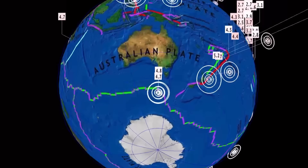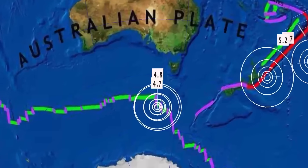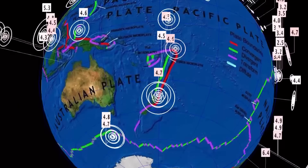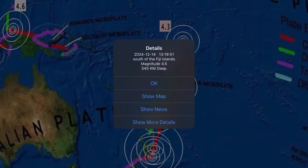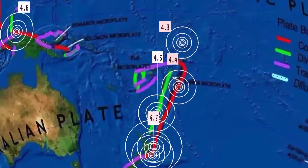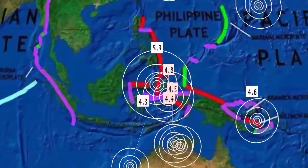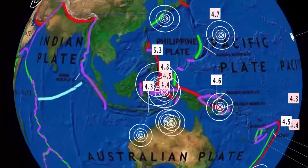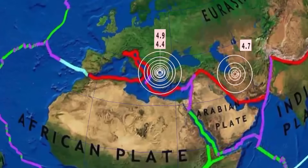A 5.3 earthquake hit the South Sandwich Islands, and there are also notable earthquakes south of the Australian plate near Macquarie Island — a 4.8 and a 4.7. There was a 5.2 earthquake in New Zealand and a 4.7 as well. Another deep earthquake in Fiji at 545 kilometers depth, magnitude 4.5, following yesterday's 625-kilometer-depth event. Very peculiar activity: a 5.3 magnitude earthquake in the Banda Sea, which is quite a convergence zone for crustal plates. Something's brewing — we're going to see a big one here soon, so heads up, stay aware and prepared.